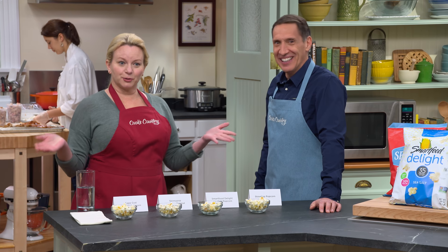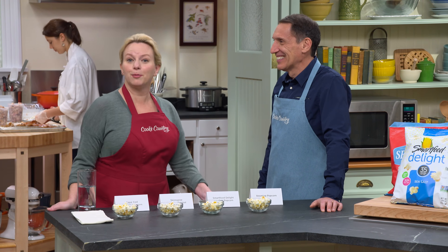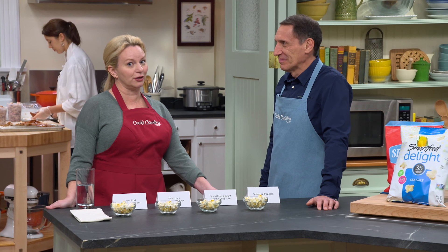The audience chose the Smart Food, but our expert winner was actually the Cape Cod Sea Salt Popcorn. And it's very delicious.